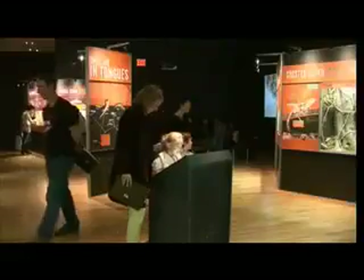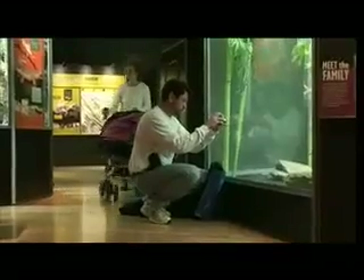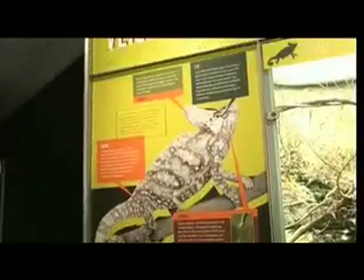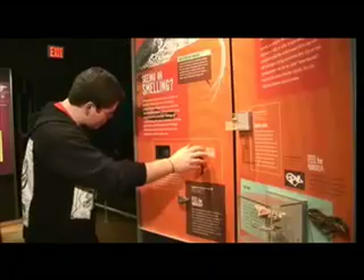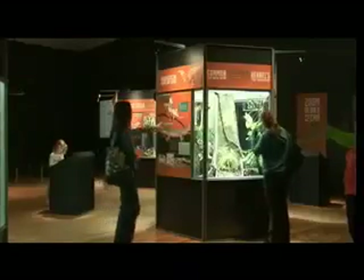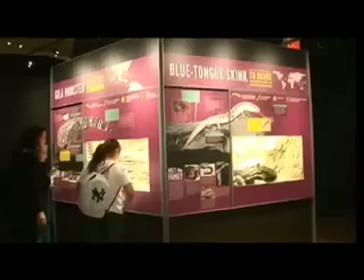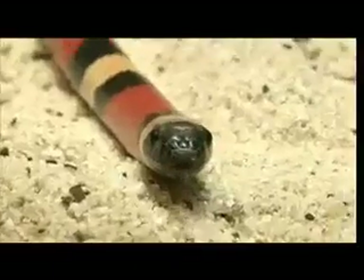It really is a family kind of exhibition — families come back over and over again. There are interactives for the kids and things for all ages. This exhibition is really about the science of squamates, so it dispels a lot of myths and brings real information about squamates in a way that the public will really appreciate. Ultimately, it is a perfect combination of education, science, and research that makes Lizards and Snakes Alive a must-see experience.